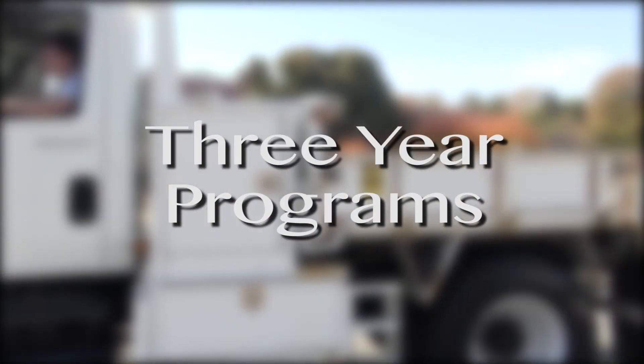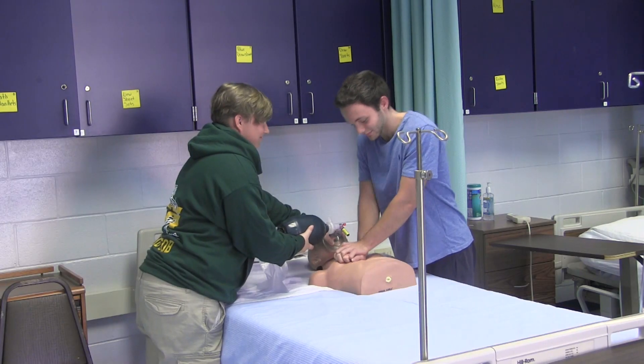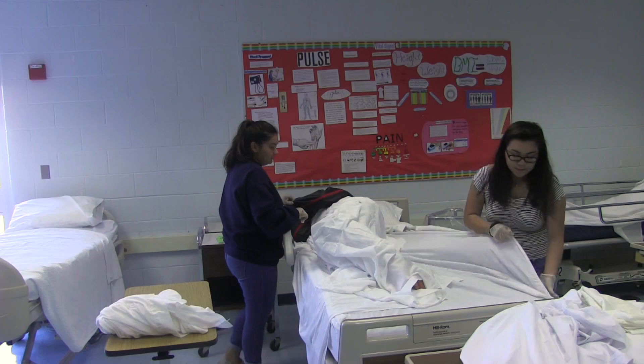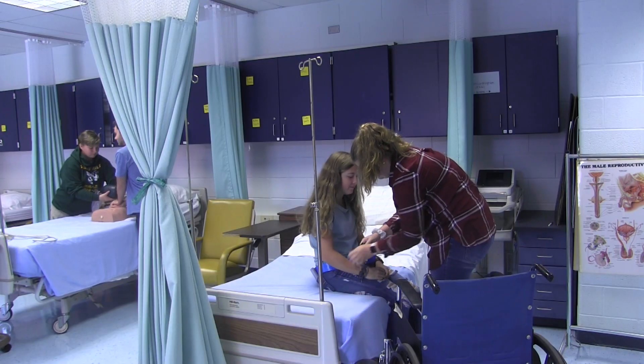These are our three-year programs. The Academy of Health Professions: skills and knowledge needed in the healthcare field will be taught, including anatomy, physiology, clinical experience, and classroom lab instruction. Students can earn entry-level certifications for healthcare careers at the end of the program and can apply for internship positions.